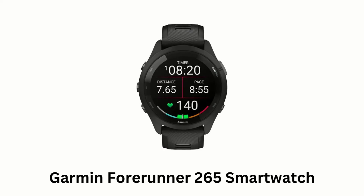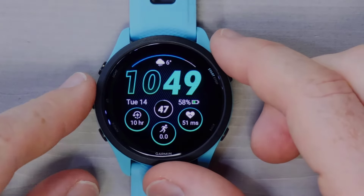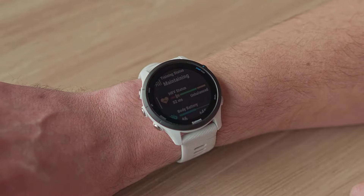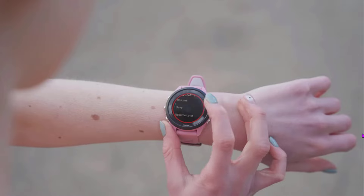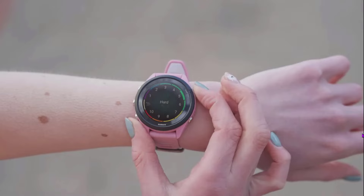Garmin Forerunner 265 Smartwatch lets you train brilliantly with its AMOLED display, featuring a battery that goes up to 15 days. Its morning report summarizes your night and the day ahead, while its HRV status reveals health insights. Its race widget helps plan your strategy while daily suggested workouts adapt to your body.